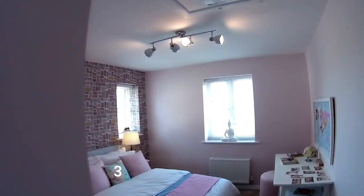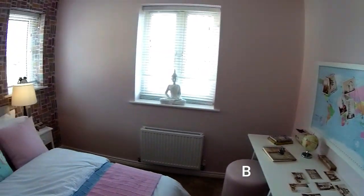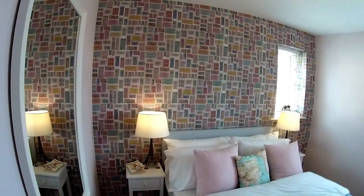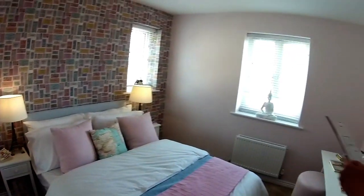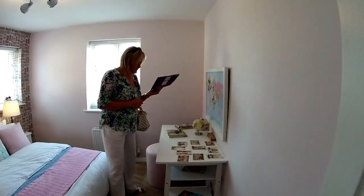This is bedroom three at the front of the house, above the dining room. Just over three metres by two metres nine. It's a very pretty room — look at those lovely Eiffel Tower lamps.